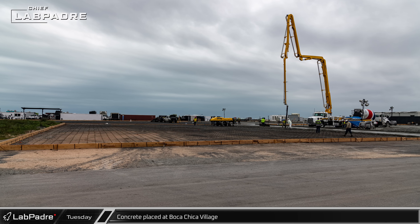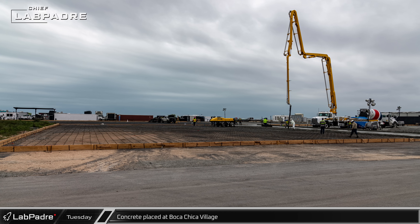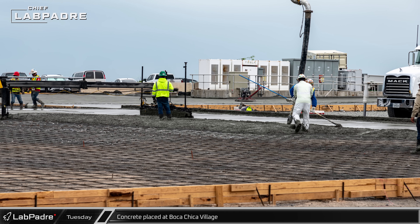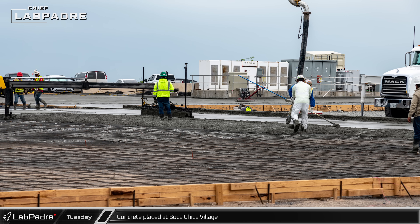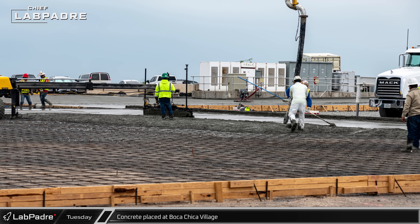Over at Boca Chica Village, the placement of a good-sized slab of reinforced concrete several inches thick began. Will this be for new tiny homes, a parking lot, a warehouse, or possibly a new mobile home park? Knock yourself out in the comments below and let us know what you think.